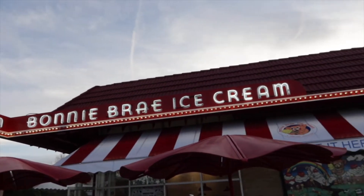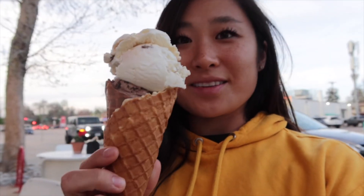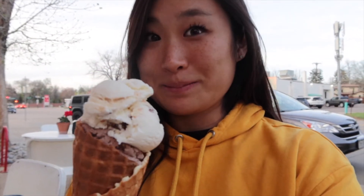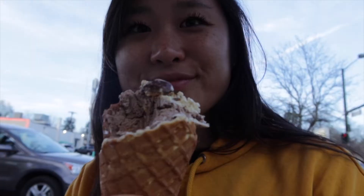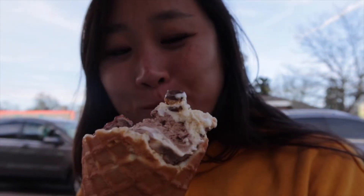This is Bonnie Bray ice cream, which is super famous and the line can sometimes go all the way around the block. I cannot believe the child's double is this big — this is crazy. I have a twist flavor. Finally got to the rocky road. It was a very crunchy waffle cone.